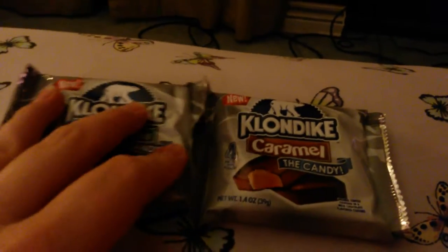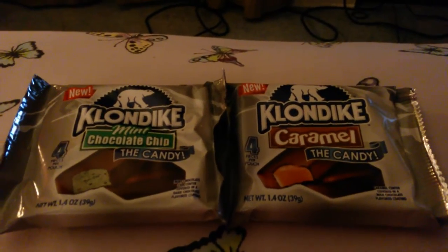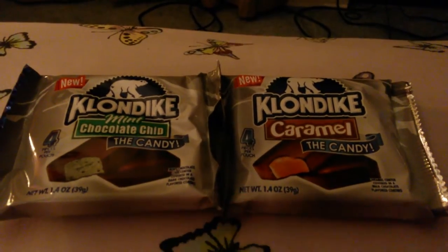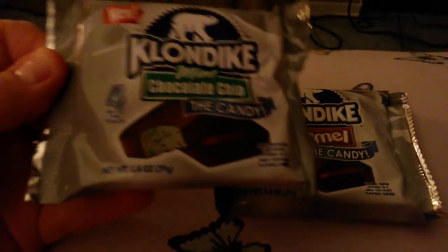They come four to a package and were $1.36 a piece. I'm sure you'll find these at most convenience stores — I've only seen them at my Walmart but I'm sure most stores will have them. I'm calling this a review video, not a taste test, because I'm not going to taste these right now.